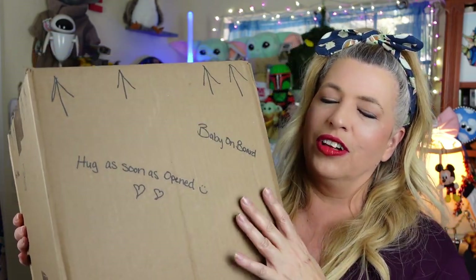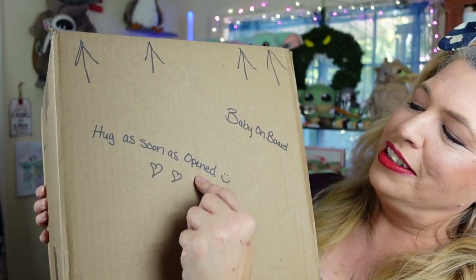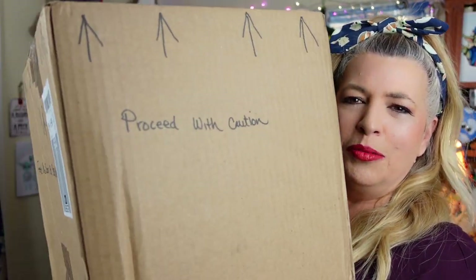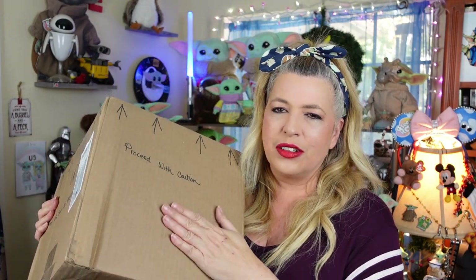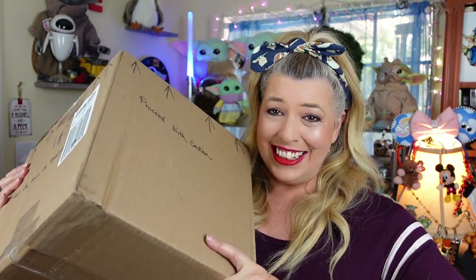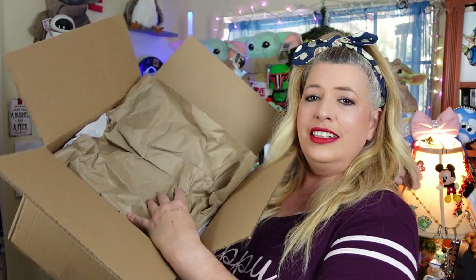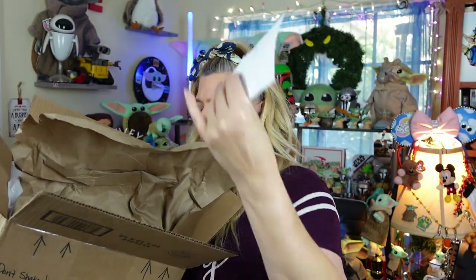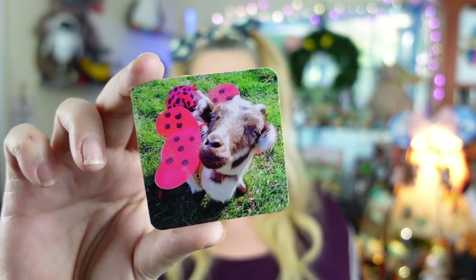She wrote little notes around the whole outside, so you have to see each side of this box. We've got 'hug as soon as opened,' 'baby on board,' 'feed as soon as possible,' and 'proceed with caution.' I have a feeling the baby in here is going to be just totally adorable and lovable and nothing to be cautious about. Got it open — it is packed really, really well. There is a note with it, and some stickers. This is her business card and it has one of her animals on the front of it — how super adorable is that?